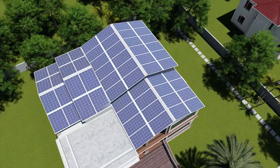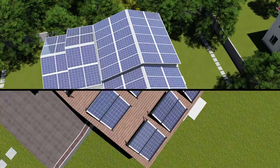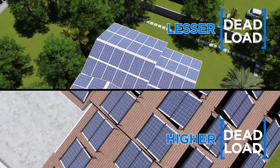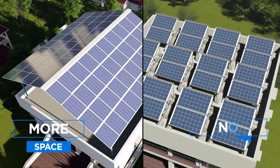Let's see how Atom fares against a traditional roof. Atom drastically cuts down on the dead load of the roof, thereby reducing costs. It also gives you a chance to have a terrace or an extra floor.